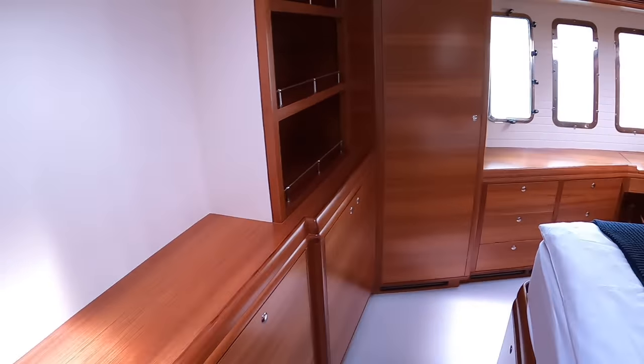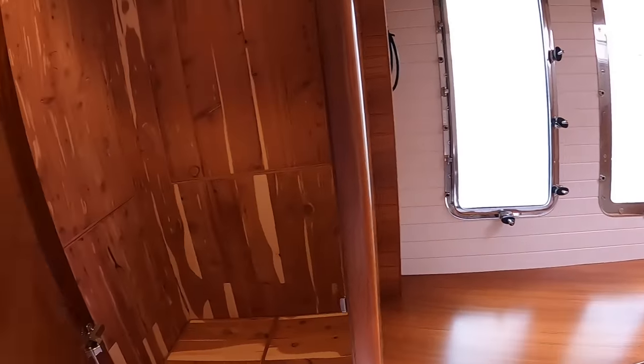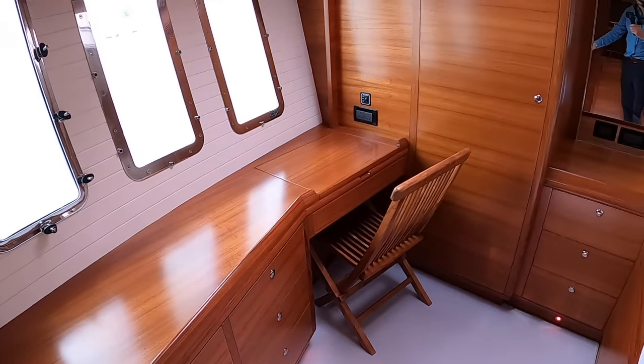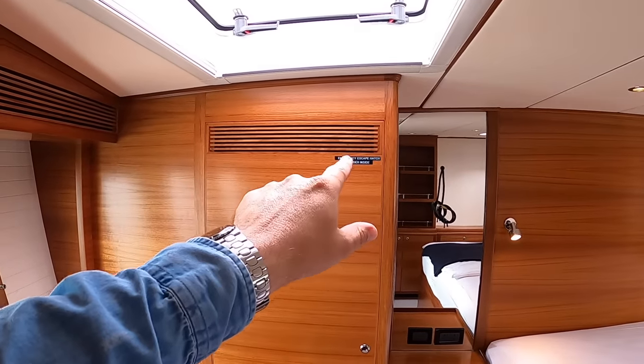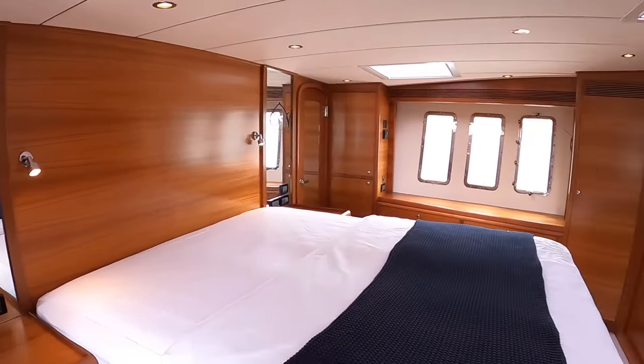Coming all the way round, more lockers and drawers on this side — exactly the same deal. There's a little dressing area, just a ton of storage. And there's an emergency escape hatch ladder in there to get you out, so you've got another route out of this area if you need it.